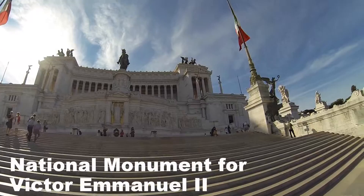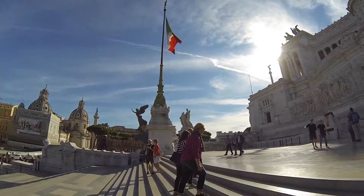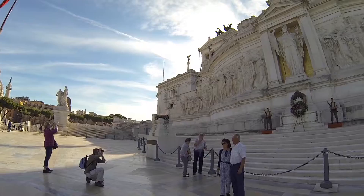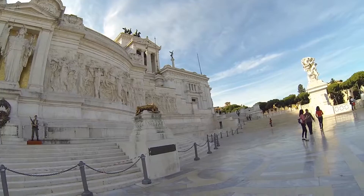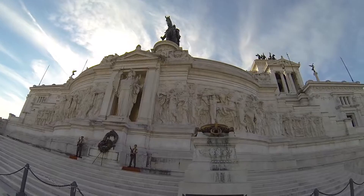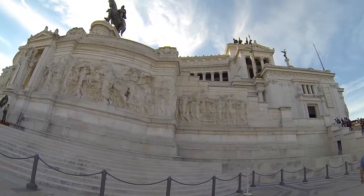What a fantastic building. What a fantastic building. Wow, this place is amazing.